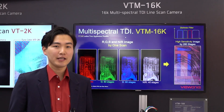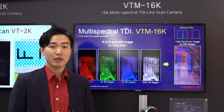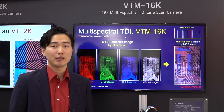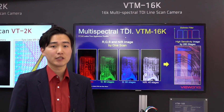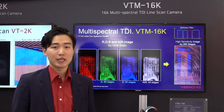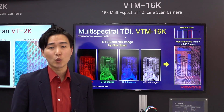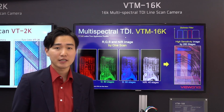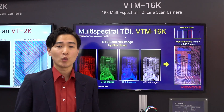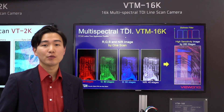We also succeeded in producing a new color TDI line-scan camera. Viewworks multispectral camera VTM series is the world's first multispectral hybrid line-scan camera. With 4 color bands in a vertical structure, it has a total of 280 stages — 80 stages for each primary color: red, green, and blue, and 40 stages for NIR or white. These 280 stages support getting images with greater sensitivity even under a normal lighting system. With a dichroic filter, you can acquire images without any crosstalk.